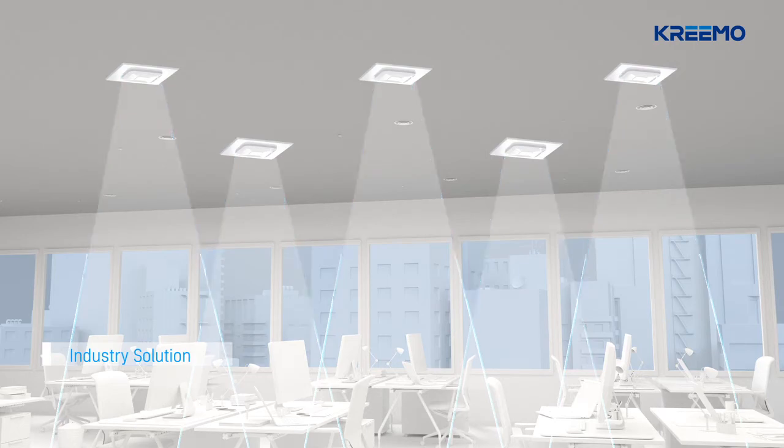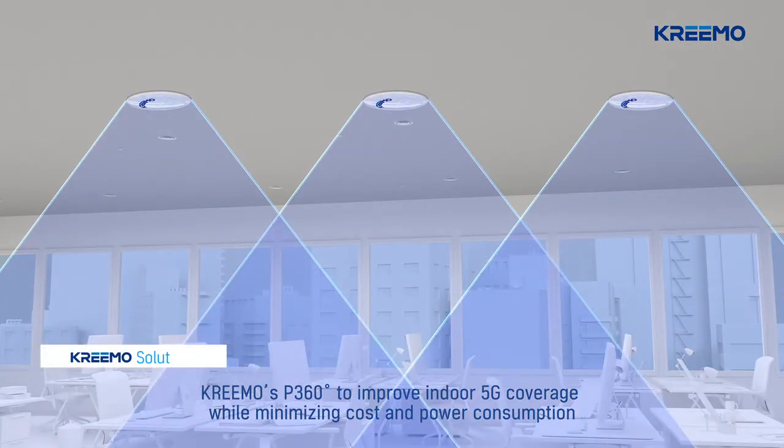CREMO provides cost-effective 5G small cell solutions, greatly improving indoor 5G coverage with small size and low power consumption.